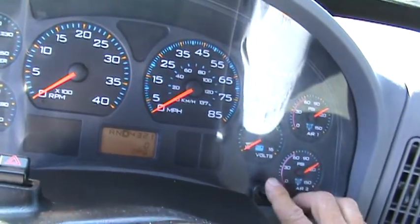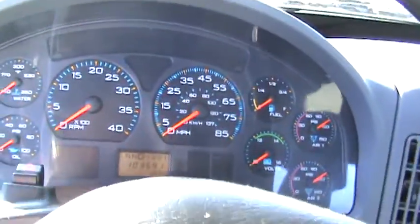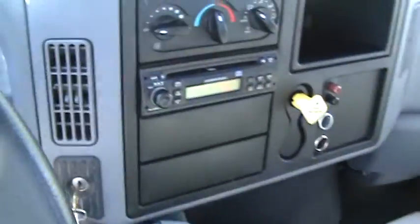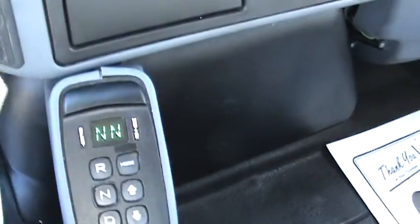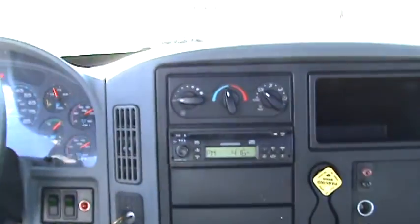I'll fire it up here so you can see what's shaking. It's got intermittent wipers, tilt wheel, CD player, and there's the control for your shifter. All the books are in it, so it is complete. It's the kind of truck that you'd want to sell.